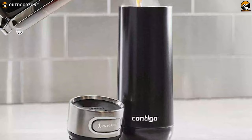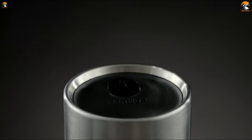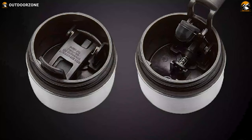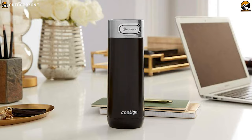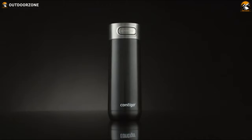Thanks to its 16-ounce capacity, you can pour a decent amount of beverage for drinking all day. If you're concerned about cleaning this product, know that it's dishwasher safe, and unlike many travel coffee mugs, this one is super easy to clean as the underside of the lid opens up for thorough cleaning. In summary, the Contigo Luxe AutoSeal boasts all the prominent features and outperforms almost all insulated travel mugs of its price range.